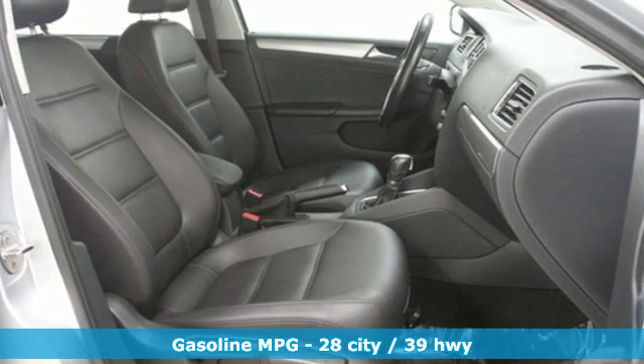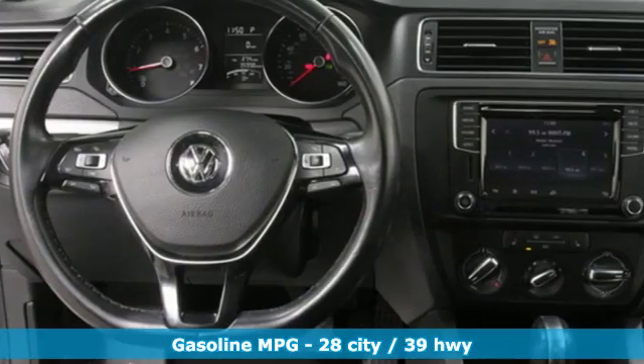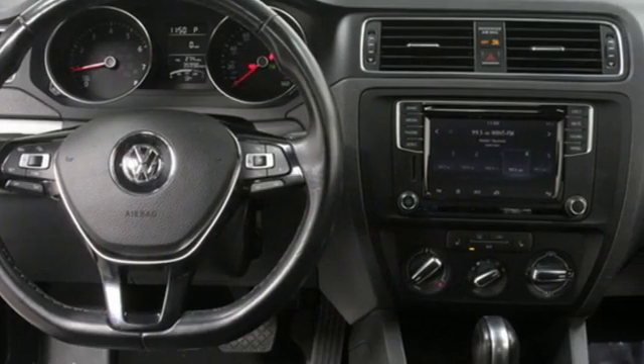It's well equipped with the features you need: streaming audio, power heated mirrors, front heated bucket seats, and smartphone wireless charging.